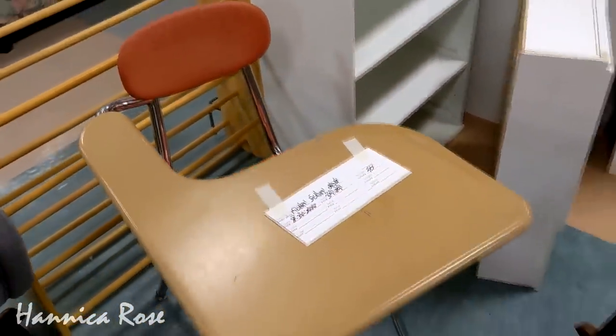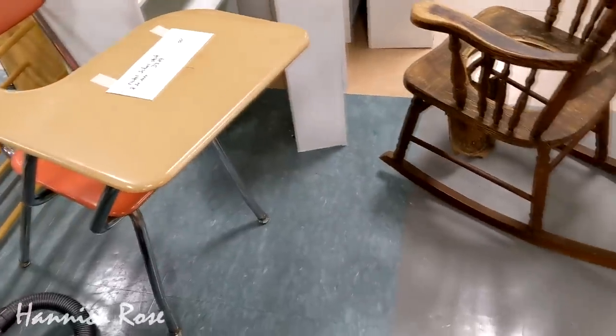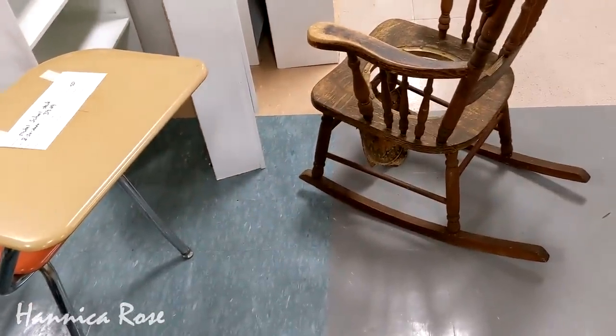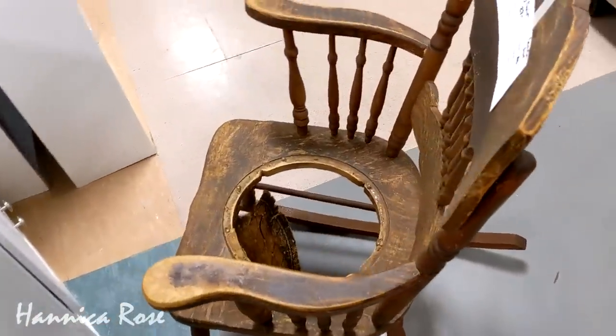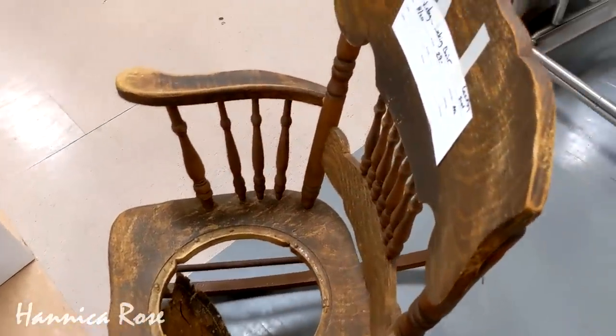Since this antique chair is already busted in the middle, it would be a perfect chair to turn into a planter. All you need to do is stick a pot right down in that hole, and voila, you have a beautiful antique planter for your home.